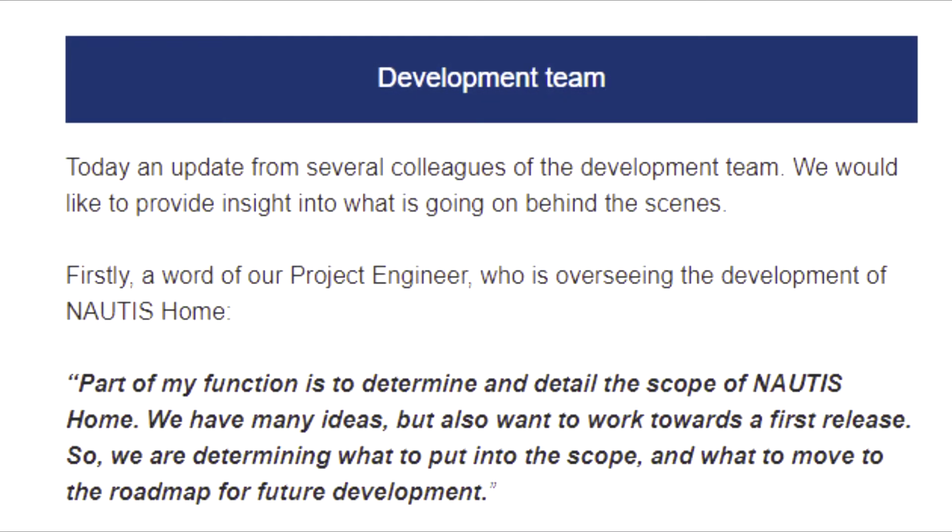Next, we have updates from several people on the development teams that give insight into what's going on behind the scenes. First is a word from a project engineer who's overseeing the development of Nautis Home.